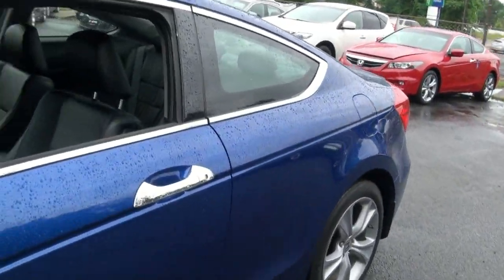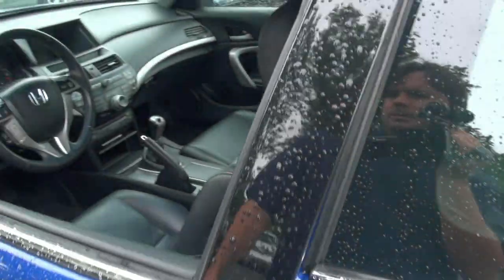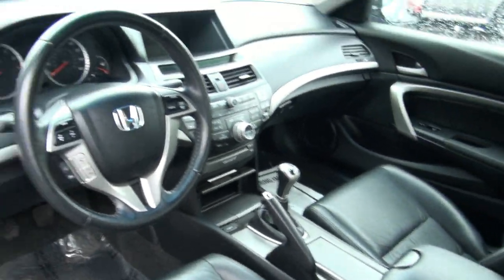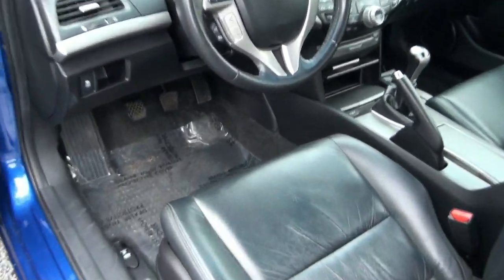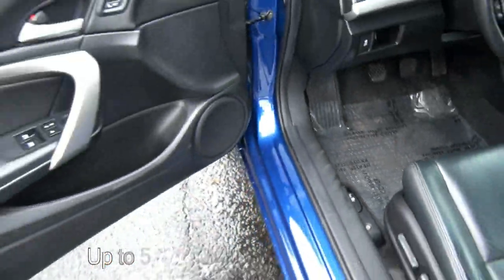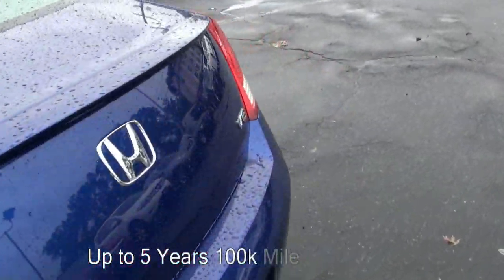We also have that red one available in the background. The seats really do contour you in. Let's take a look on the other side. We have down here the trunk release that you can do manually, and you could also lock that out. Nice rear spoiler.